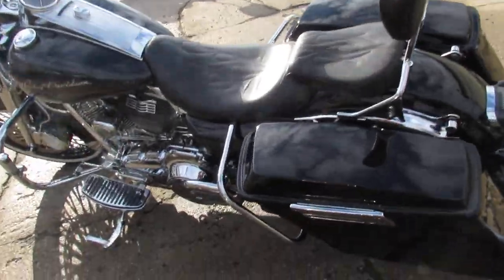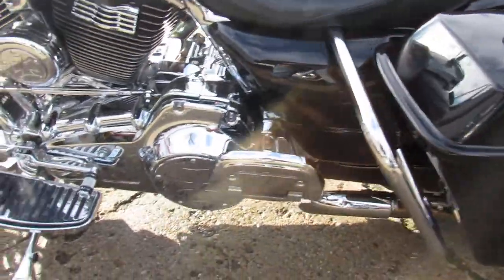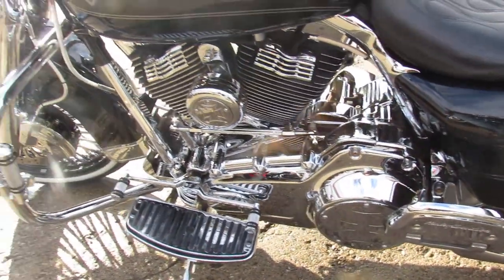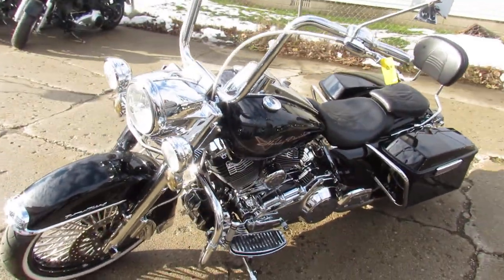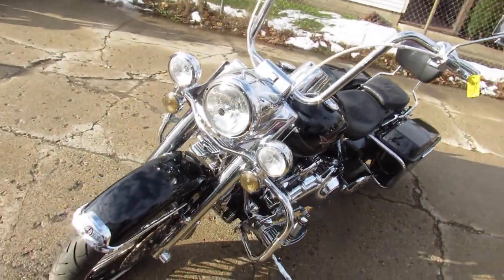The video and the pictures aren't going to do this one justice — this thing's over $35,000 invested to build this one of a kind Road King. You can buy with confidence, only $15,999 guys. Don't miss out on this one.